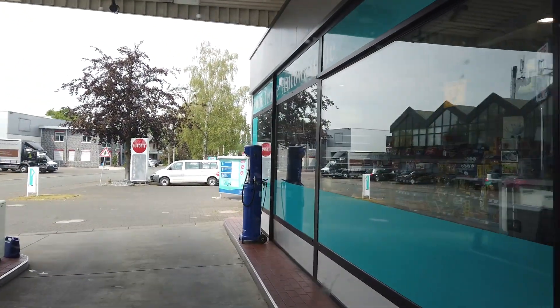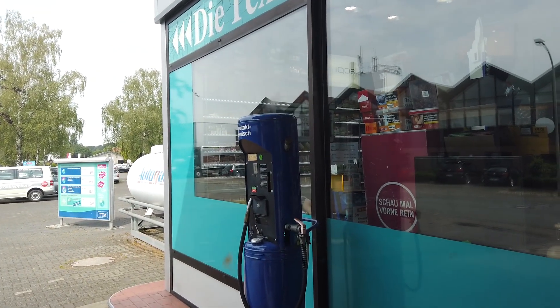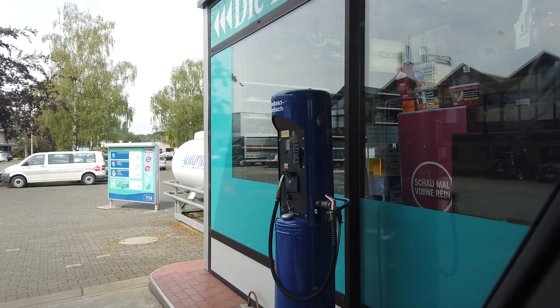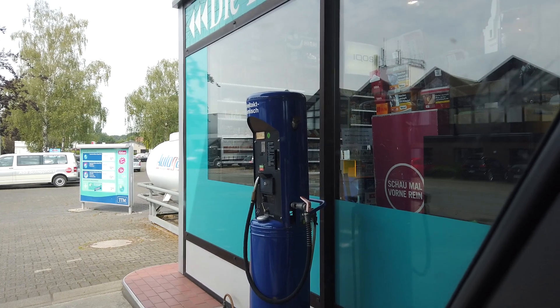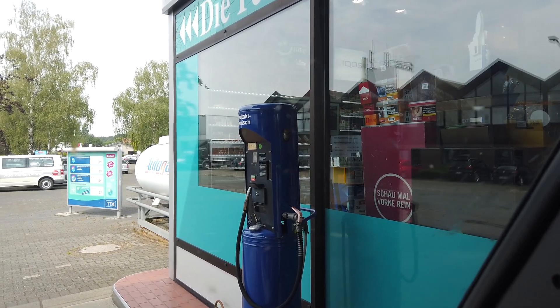Das ist ja irre, das gibt es ja nicht! Da steht ja noch eine Zweitakt-Gemisch-Säule! 2,15 Euro der Liter. Die älteren Zuschauer kennen das vielleicht. Das hat man früher für die Zweitakt-Motoren genutzt – also Benzin und Zweitakt-Öl gemischt. Man hat sich Chips geholt – da sieht man den Einwurf da oben – und dann hat man getankt. Ganz ehrlich, das habe ich, glaube ich, seit 20 Jahren nicht mehr gesehen. Eine echte Zweitakt-Gemisch-Säule. Wahnsinn!